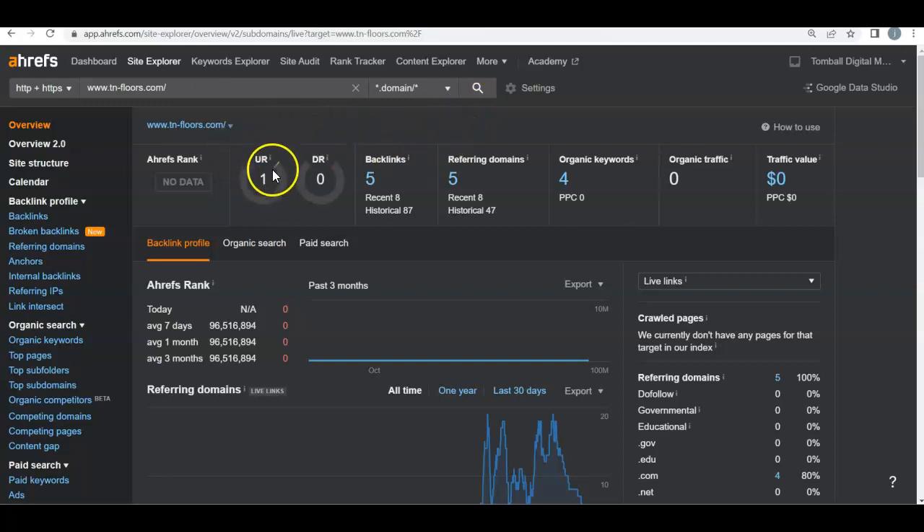So the two things we're looking at: your UR rating, which is the strength of your website, and the DR rating, which is your trust of your website. Ideally, we want this between 30 to 40 — that's the golden ratio for both of them. As you can see, your strength is only one and your trust is zero.